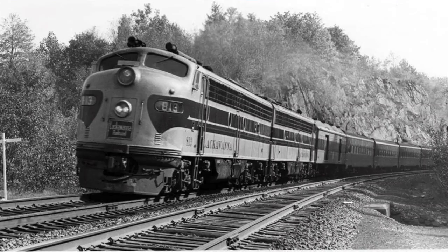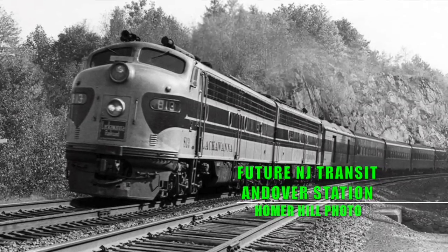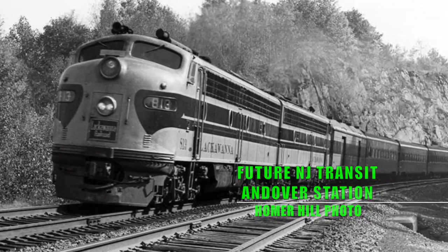Where we are is physically located immediately just west of the Andover station stop. Right over here is where it will be, right at the edge of the Pequest Fill. The track of the siding will actually proceed even beyond where we are now, which is literally on the Pequest Fill.